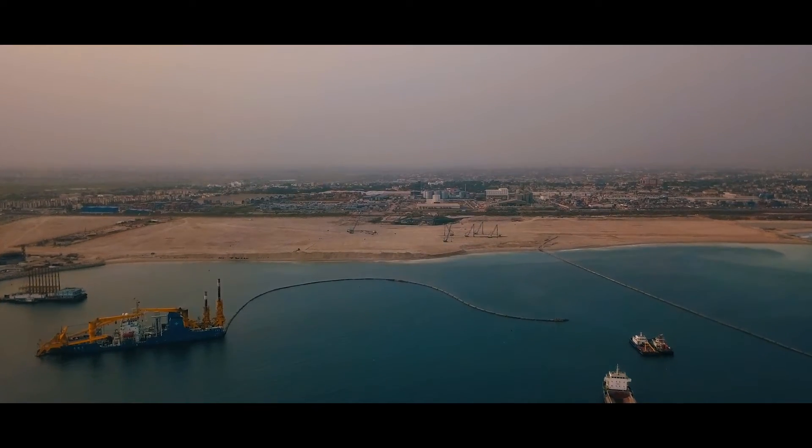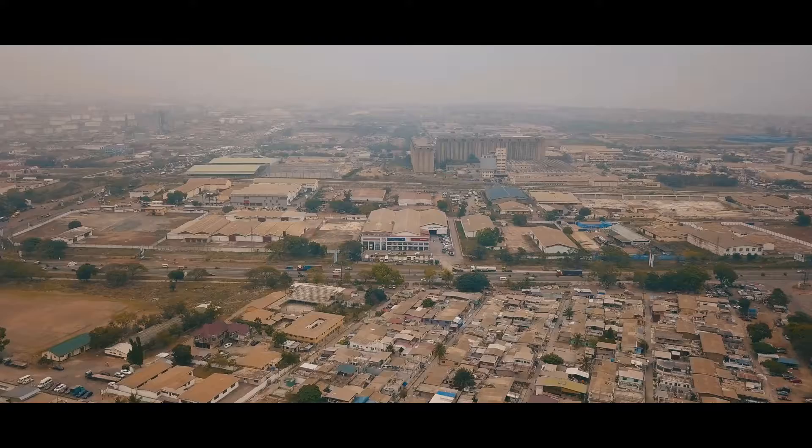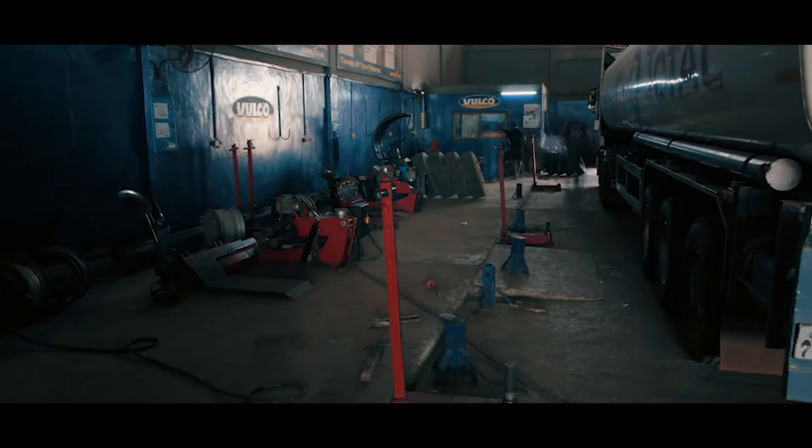Located in close proximity to both the harbour and major transport offices, our Truck Tire Service Center is the ideal location for world-class truck tire management facilities for all major businesses.